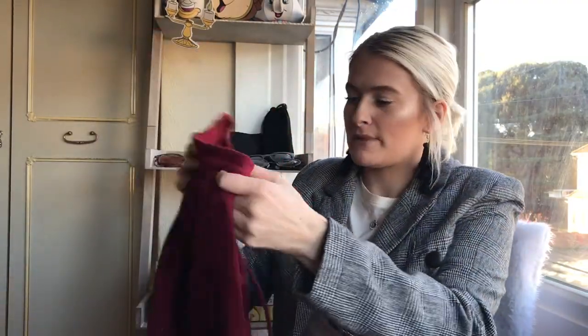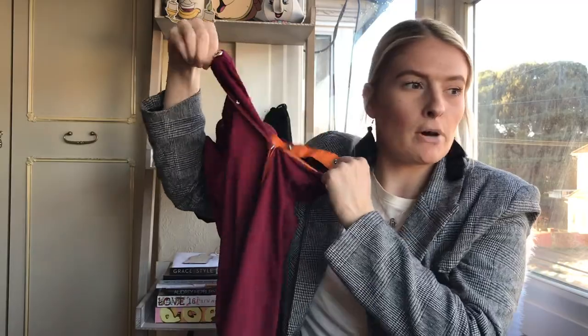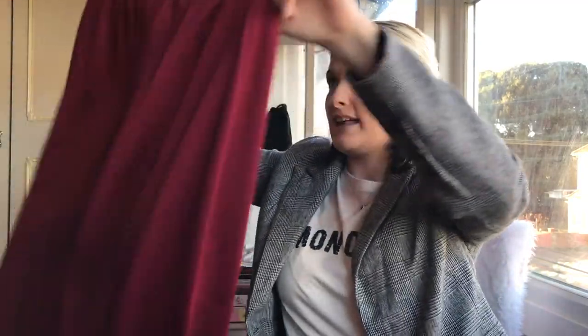Next up - you may have already seen these on my Instagram - I joined the popper jogger train. I bought two pairs of popper joggers. These are from Missguided - they're burgundy with orange strips on the middle and obviously the poppers unpop like so. They're just so comfortable. I like wearing joggers - I think they're really comfortable and you can kind of dress them up and down. I have struggled to wear them though because I can't help but pair them with a black top, but that's what they go most with.